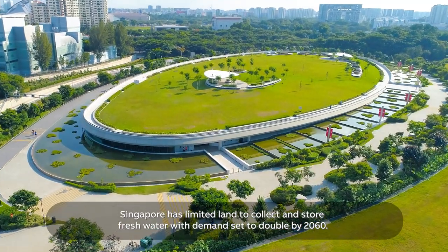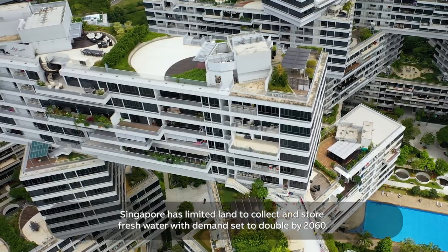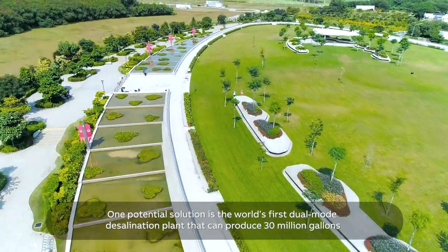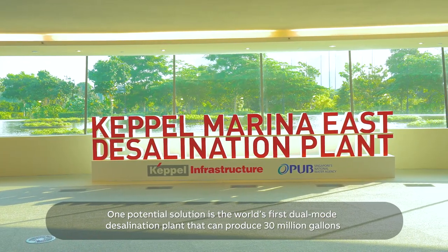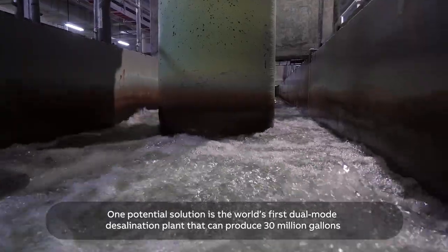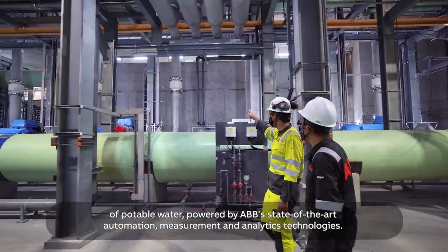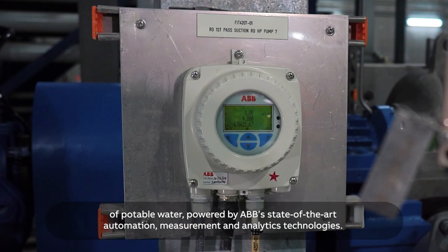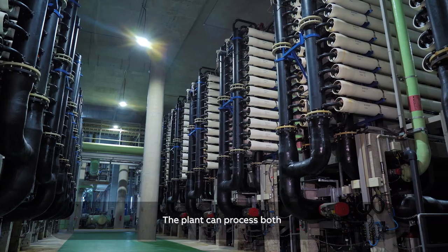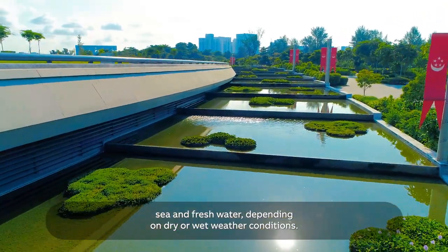Singapore has limited land to collect and store fresh water, with demand set to double by 2060. One potential solution is the world's first dual-mode desalination plant that can produce 30 million gallons of potable water, powered by ABB's state-of-the-art automation, measurement, and analytics technologies. The plant can process both sea and freshwater, depending on dry or wet weather conditions.